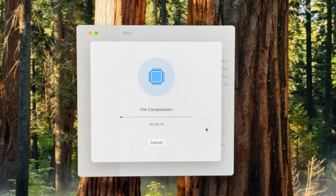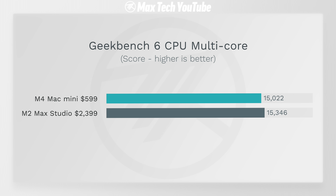Of course what really matters for high-end CPU workloads is the multi-core score. Here's Geekbench 6 — take a look at that, almost the same performance from this $600 M4 Mac Mini. That is so impressive. But what totally shocked me was that the M4 is actually faster in a 100% workload CPU rendering test in Cinebench.